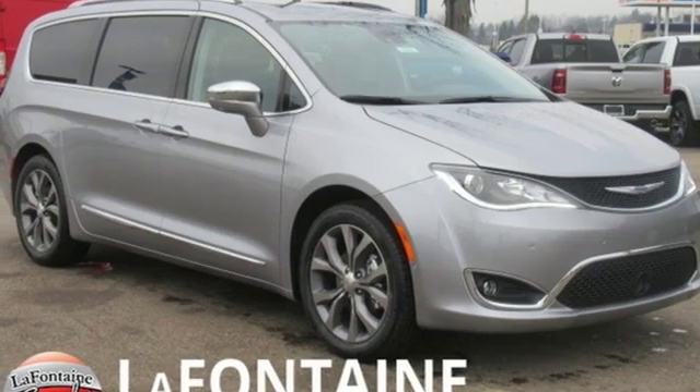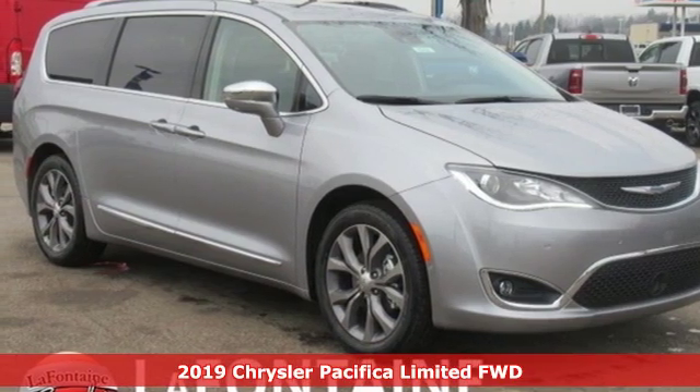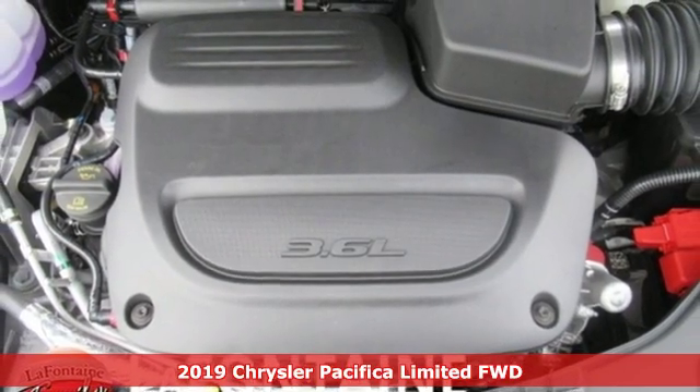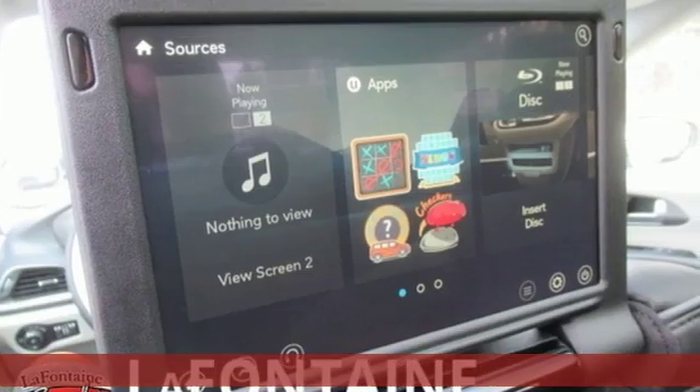Here's a new 2019 Chrysler Pacifica. Chrysler, where bold ideas merge with brilliant innovation. It comes nicely equipped with features you'll love.